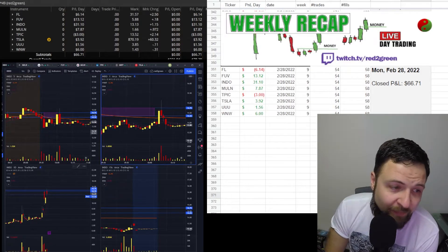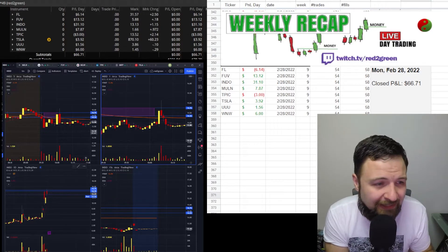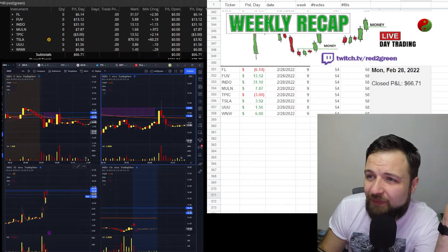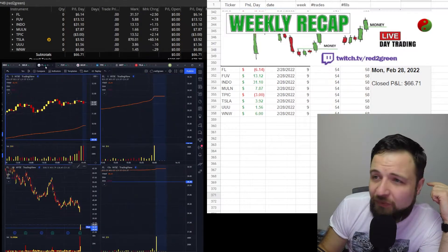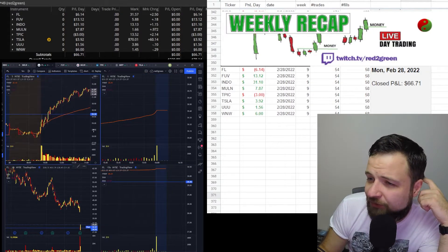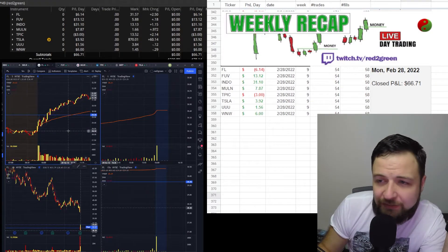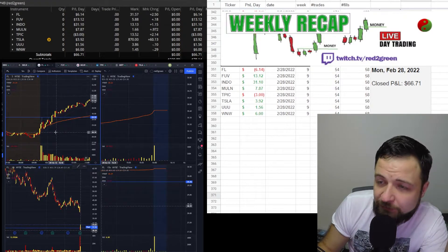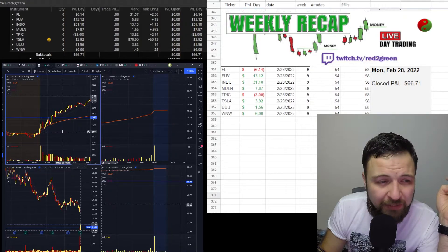I'm not going to go over every stock since I traded eight, but the two I talked about are pretty straightforward. I was red on FL. FL was actually a good gainer if you stuck with it, but for scalping it just wasn't there. I couldn't read the level two — it just wasn't my stock. For a different trading style maybe it worked, but I took a couple stabs at it and left it, down about $6.